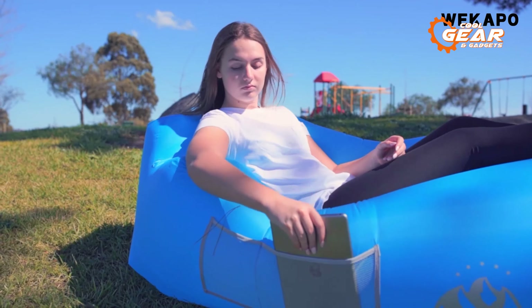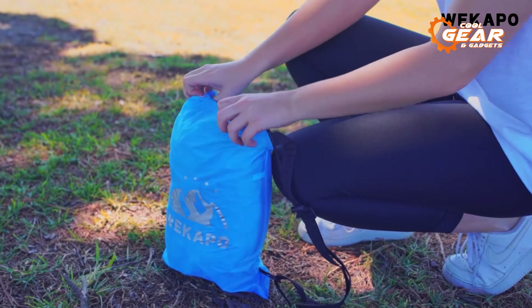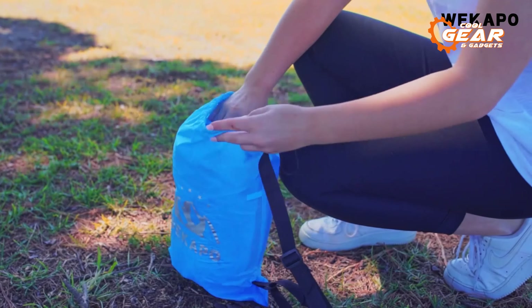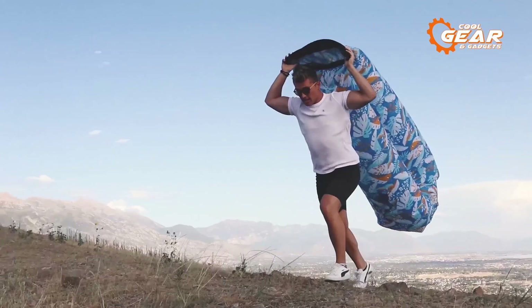It remains inflated for an impressive five to six hours, ensuring you can luxuriate in hours of relaxation. The VO inflatable lounger comes complete with a carry bag for effortless transportation, stakes to secure it in place on windy days, and even a bottle opener — a thoughtful addition for outdoor enthusiasts.